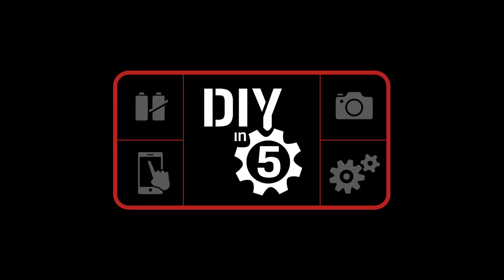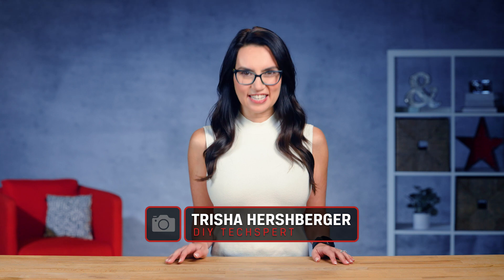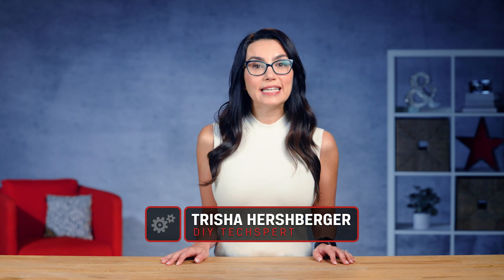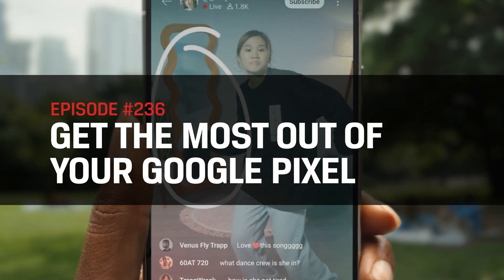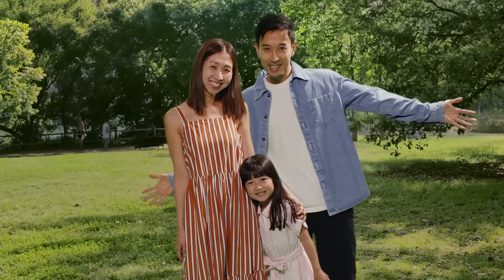This is DIY in 5. Hey everyone, I'm Trisha Hershberger and you are watching DIY in 5, the show that makes tech simple for the everyday user. I'm an Android fan and have been for years, so I love seeing the next evolution of features each new OS version or hardware launch brings. With the launch of the Pixel 9 series and Android 15, Google has added in some new features that many folks may not be aware of yet. Let's go over them now.